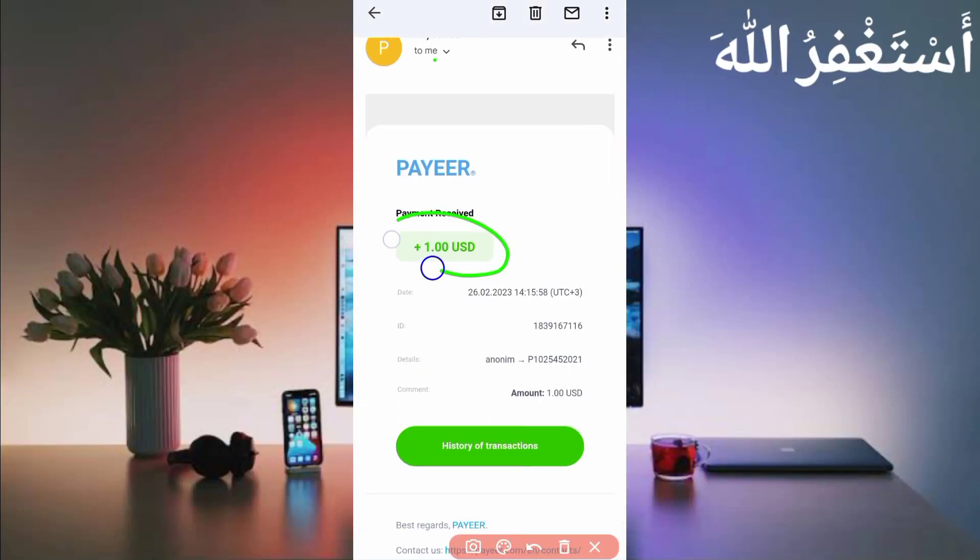Here you can see I have received 1 USD to date. This website is 100% legit.